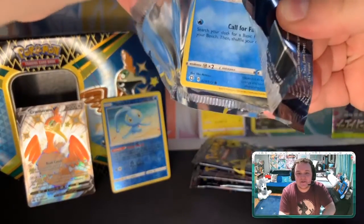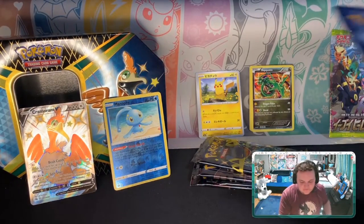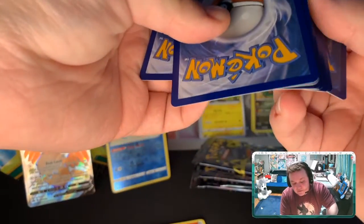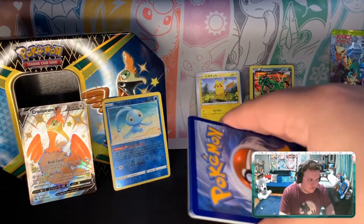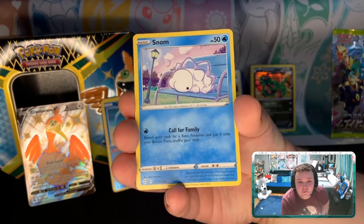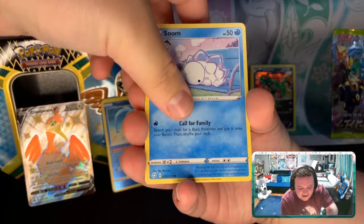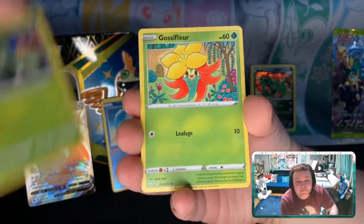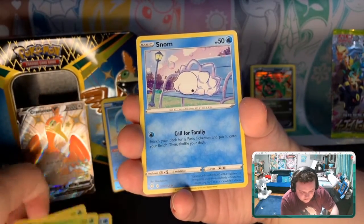Pokémon Legends: Arceus! If anyone's seen that game announced on the Pokémon Presents — it's pretty much a Pokémon Direct — that Pokémon Presents was amazing. Pokémon Legends: Arceus looks so good, I'm so excited for it to come out next year.